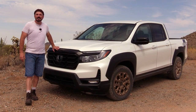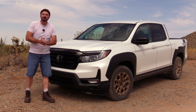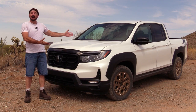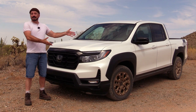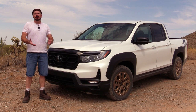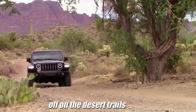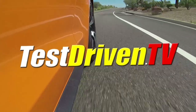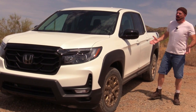Hey, Sam Haymart with Test Driven TV. Today we're test driving the redesigned 2021 Honda Ridgeline pickup. This vehicle has been around for a little while but has a few important updates for 2021, some new packaging, and I'm going to show it to you inside and out, take it for a drive out in the desert, and then tell you what I really think.